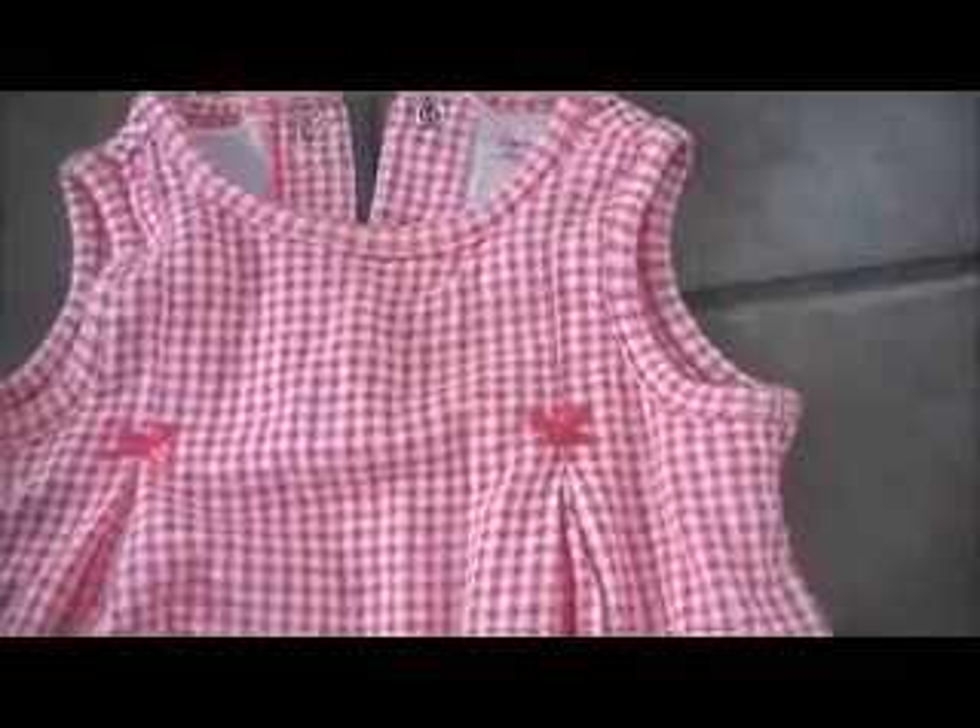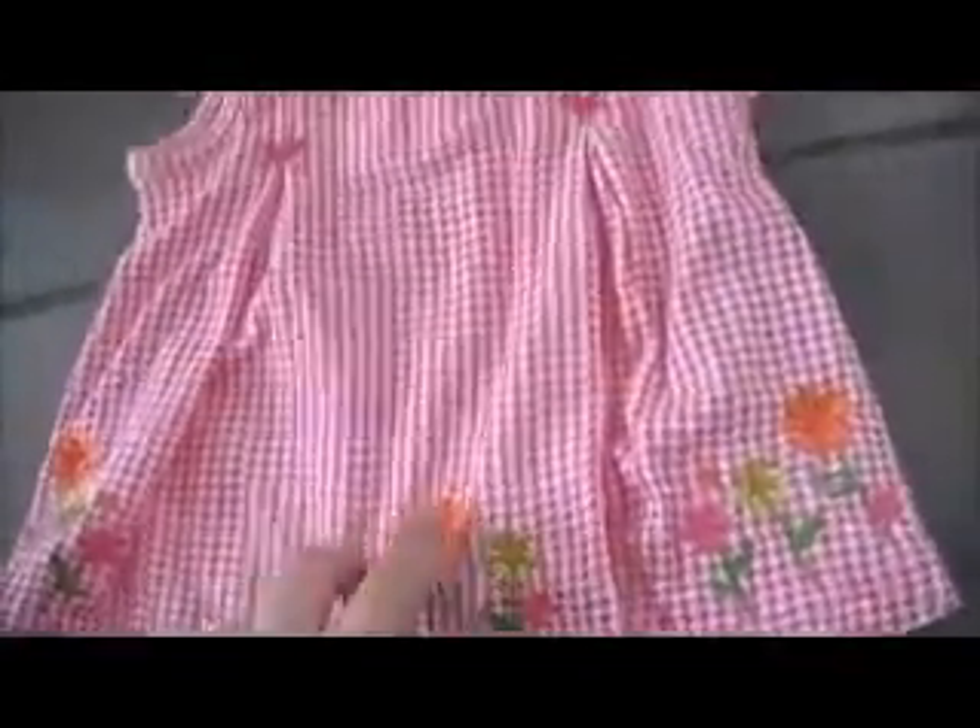And the last thing is a little dress romper type thing, which I love too — it's gingham. It has little pleats, and it's Carter's, six months, with flowers and little panties. And I believe this was $0.50 too. That's all. Bye.